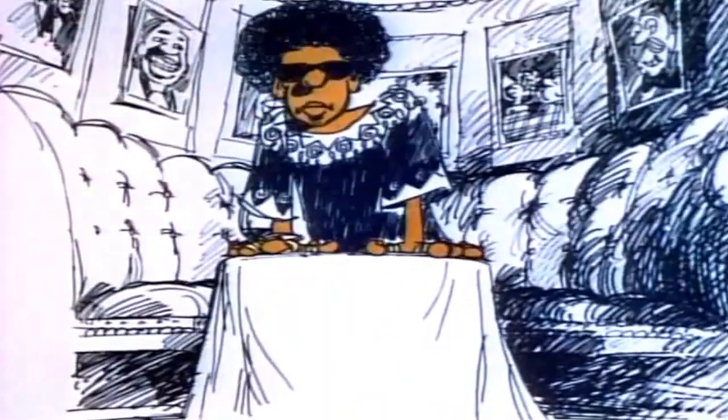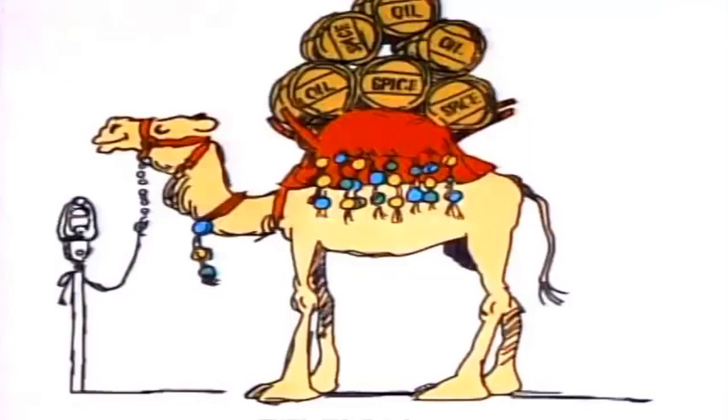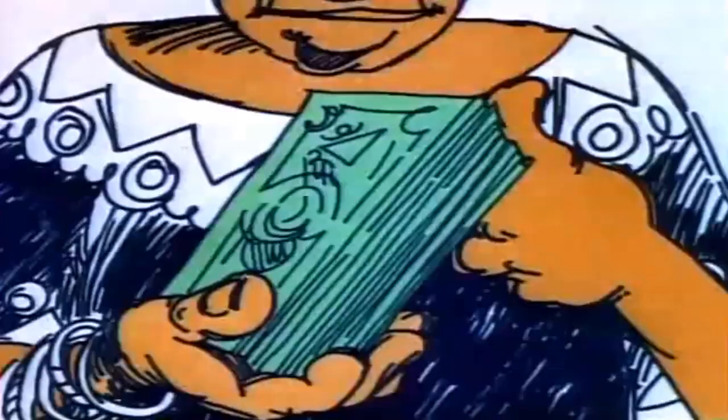He brought along eleven camels — ain't that nice. Each one loaded down with six casks of oil and spices. He brought quite a price. Six times eleven is sixty-six. Eleven times six.